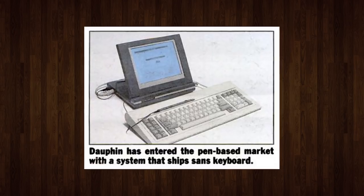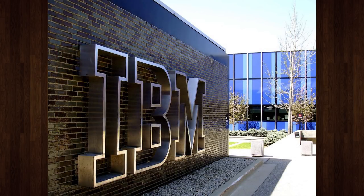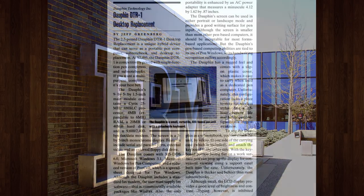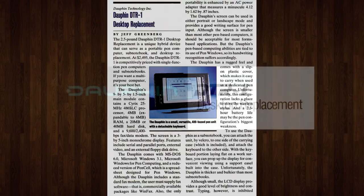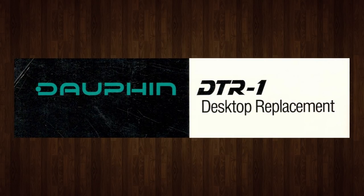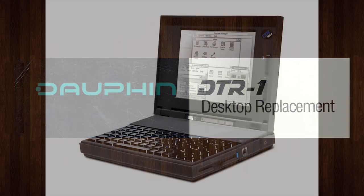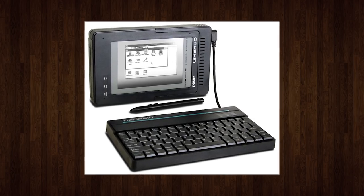After experimenting with various pen-based computers like the Dauphin 5000, and striking a deal with IBM to make use of their underutilized Austin, Texas manufacturing facility, they decided to build a more all-encompassing yet compact computer system, which became the DTR-1. DTR stands for desktop replacement, by the way. The idea was that this was the only computer you would need — no sub-notebook or laptop required.